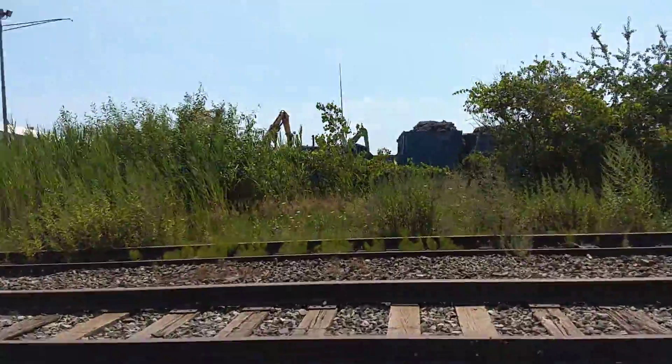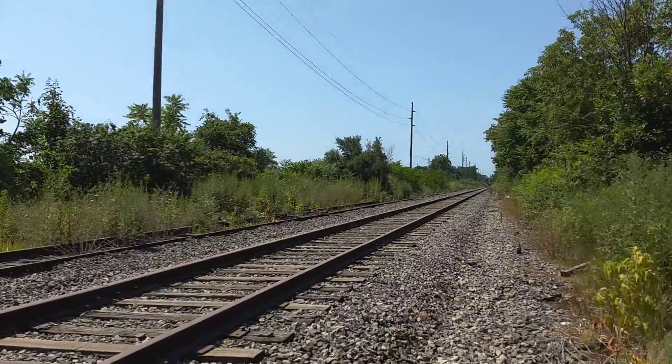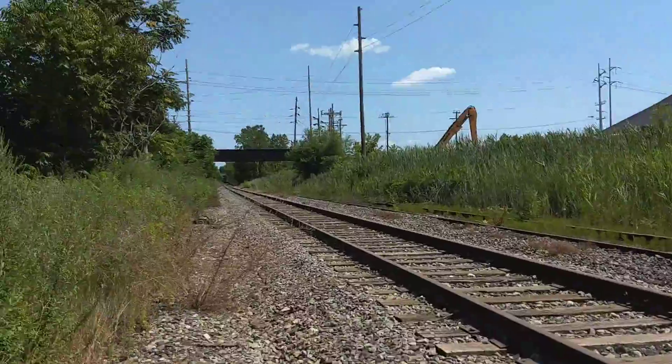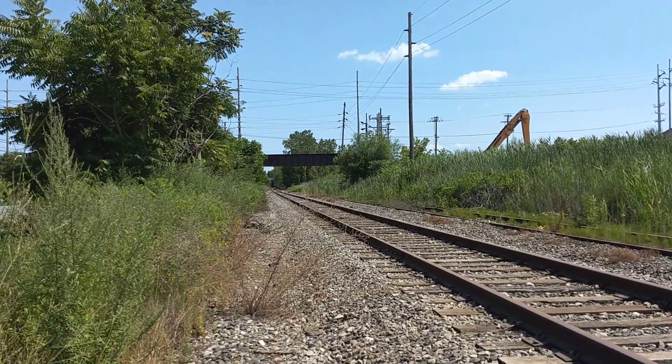And behind here, you've got like a junkyard. There's some more of the tracks right here — well, the same tracks, but it's like a different part of it. Of this line.